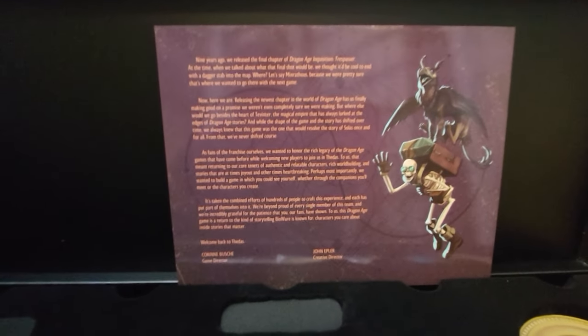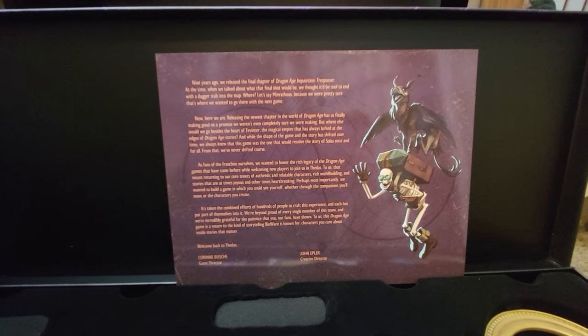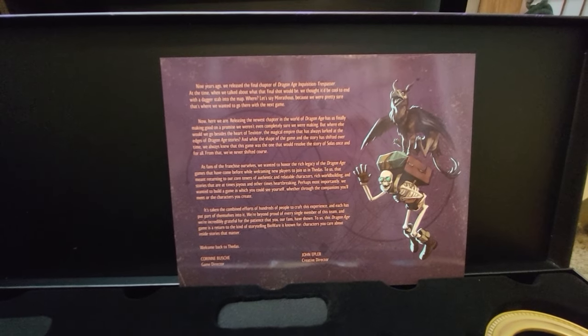The letter continues: 'Once and for all, as fans of the franchise ourselves, we wanted to honor the rich legacy of the Dragon Age games that have come before while welcoming new players to join us in Thedas.' This is my incredulous face. You're going to look me in the eye and tell me you wanted to honor the rich legacy of the Dragon Age games that have come before — when you're not even going to give us an actual world state? That's just a preview of my biggest gripe for tomorrow.